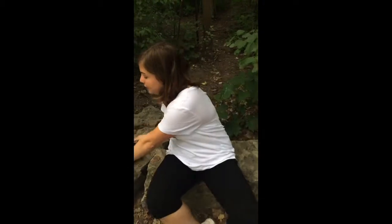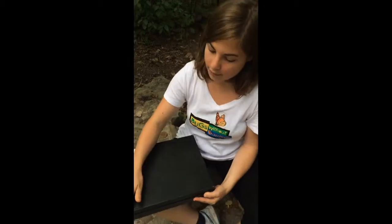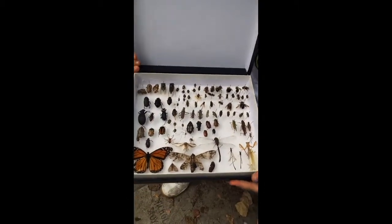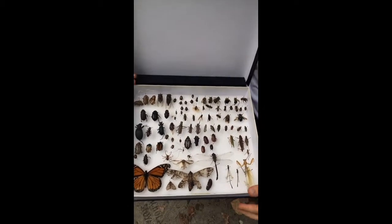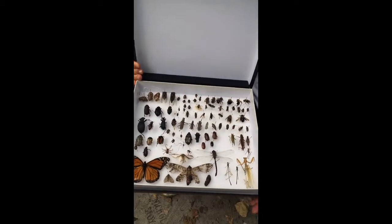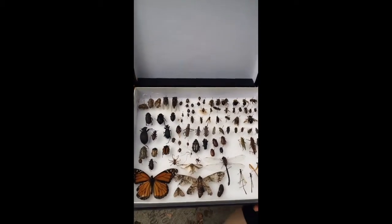I have my insect collection here, take a look. Look at all the beautiful, interesting insects we have in here. We stick a pin through the right side of their thorax, and that way they're beautifully preserved and we can look at them for years to come.